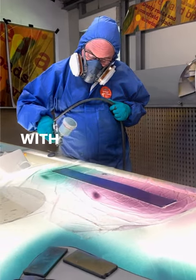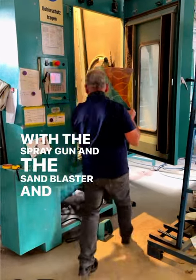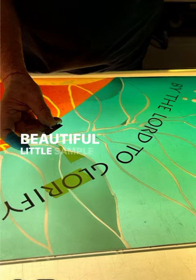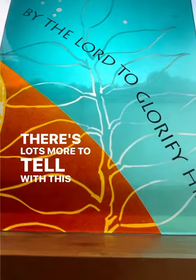Then we set to work with a spray gun, the sand blaster, the glue, the paint, and all the other techniques that go to make up this beautiful little sample panel. Follow along — there's lots more to tell with this story.